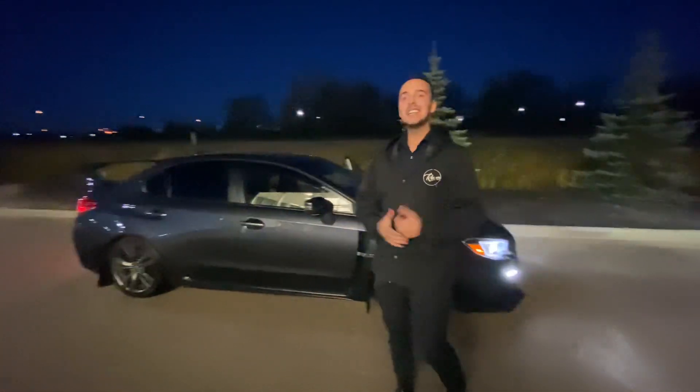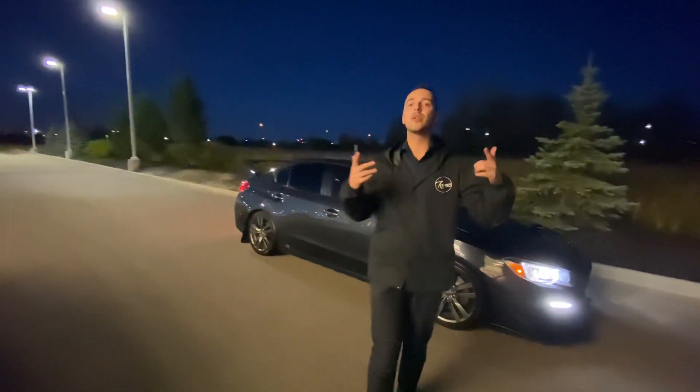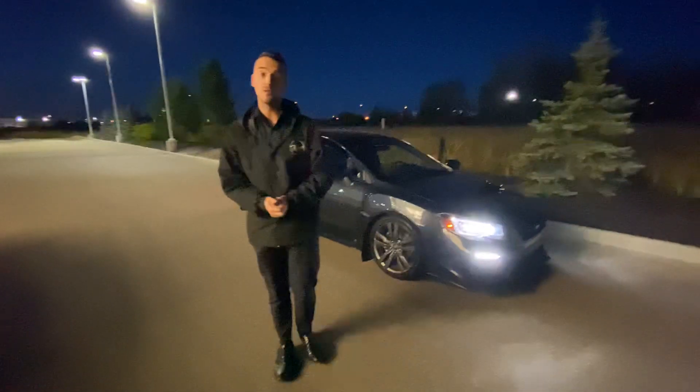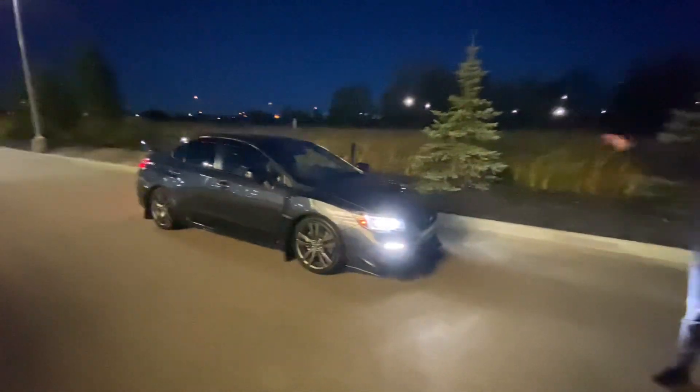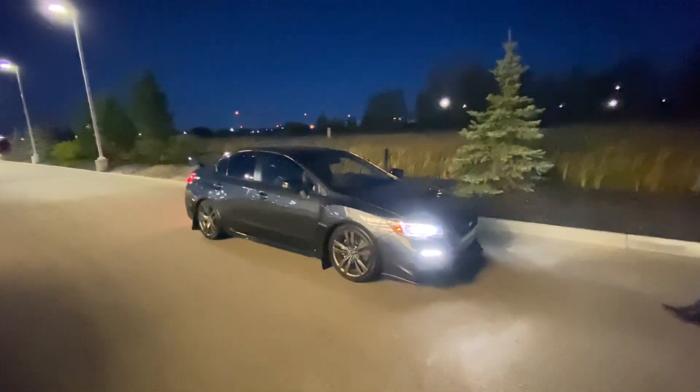Hello, Austin here with LE Nissan. I just wanted to step in front of the camera and put a face to the name so you know exactly who's working here at our store and to show you that beautiful 2016 Subaru WRX that you're interested in.